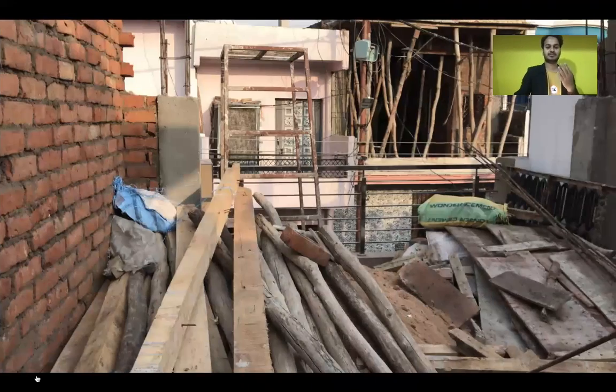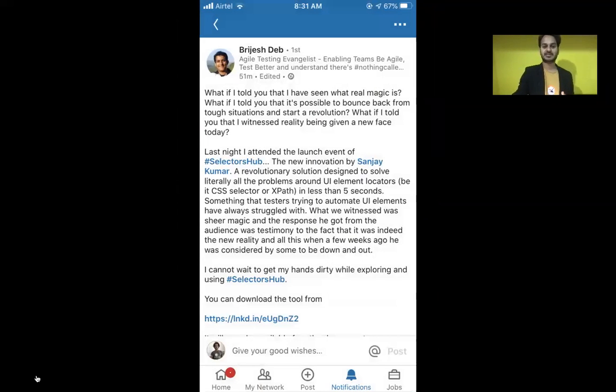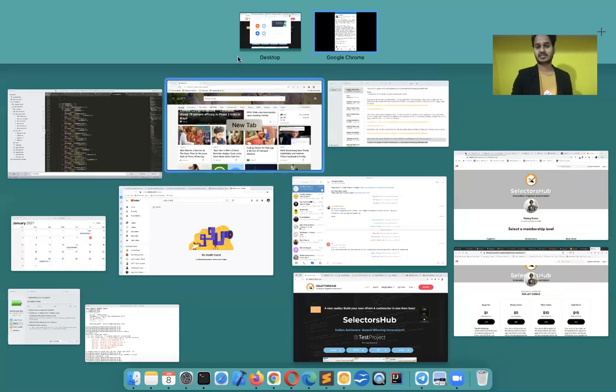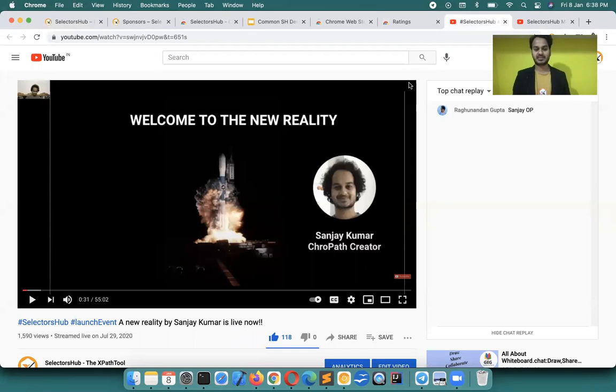At the same time I was working on SelectorsHub and construction was going on here. Finally the day came when we launched SelectorsHub — July 29th — and this new reality went live. The community responded incredibly, and people loved the concept of the smart editor, the very first of its kind, which changed the definition of how we think about writing selectors.